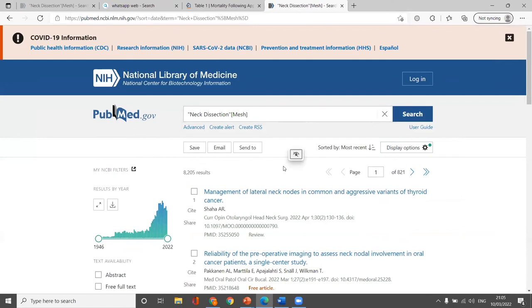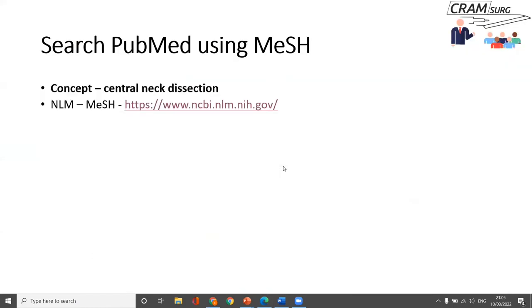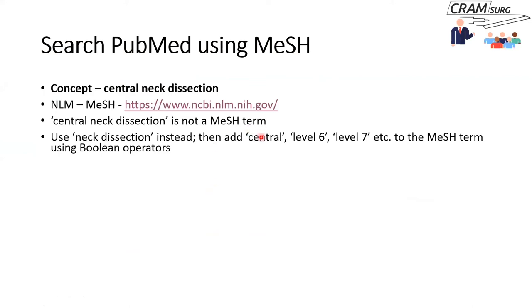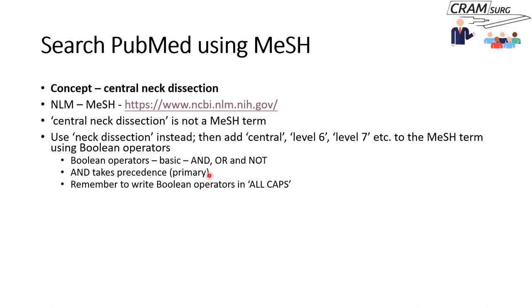Since central neck dissection is not a MeSH term, we use neck dissection instead. But we don't want articles on selective or lateral neck dissection — we want articles on central. So we add 'central' or 'level 6' or 'level 7' to the MeSH term using Boolean operators. There are three basic Boolean operators: AND, OR, and NOT — named after mathematician George Boole. You can use these operators to combine MeSH words with keywords. Remember that the operator AND takes precedence as the primary operator.